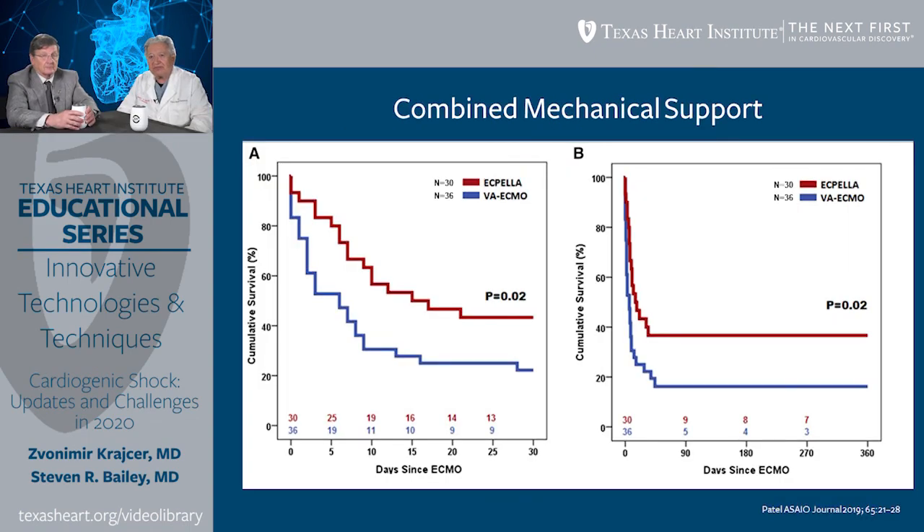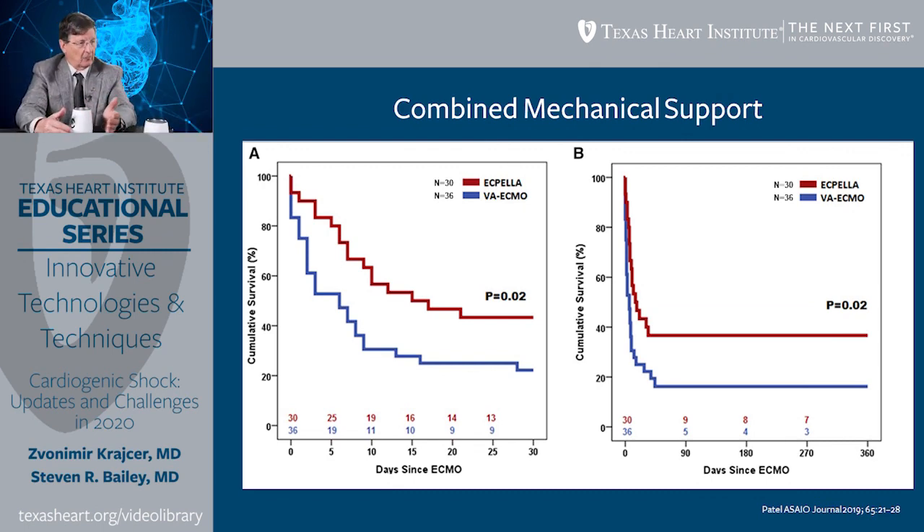This graph shows what happens when you combine mechanical support. ECMO gives a lot of cardiac output increase but takes a lot of work; Impella gives a little bit of cardiac output with a lot less work. The combination of ECMO and Impella — combined as ECpella — compared to just ECMO alone shows in this small series both short-term and long-term benefit. It suggests a signal that these kinds of combinations, optimizing pharmacotherapy and mechanical support together, may pay benefits. It's not simply using the device but optimizing the therapy.